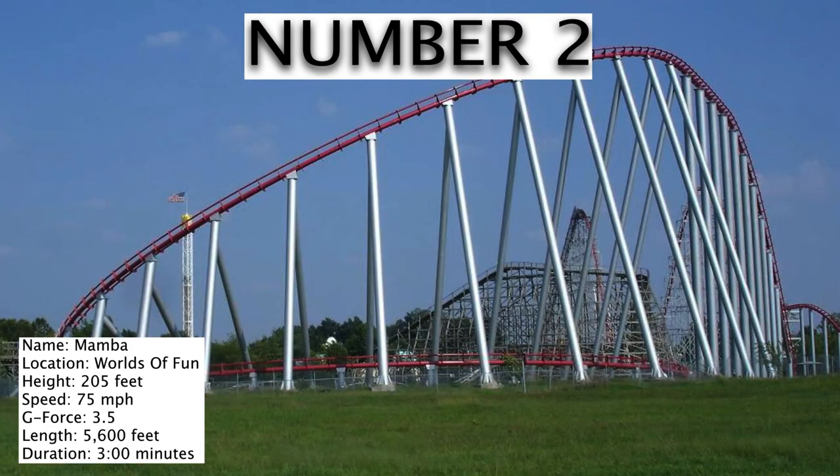And number 2 is the Mamba. Notice how the stats for Steel Force are very, very similar to Mamba's. Dorney Park and Worlds of Fun are sister parks, and the parks are very similar and these coasters are very similar. Cedar Fair put them in right around the same time.